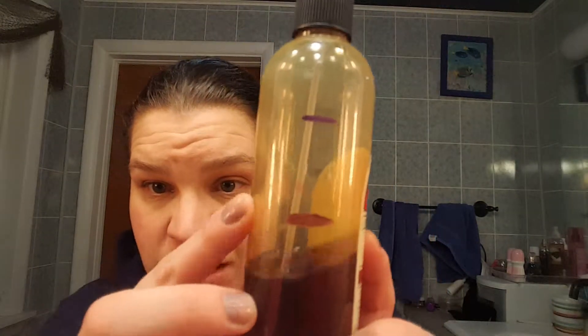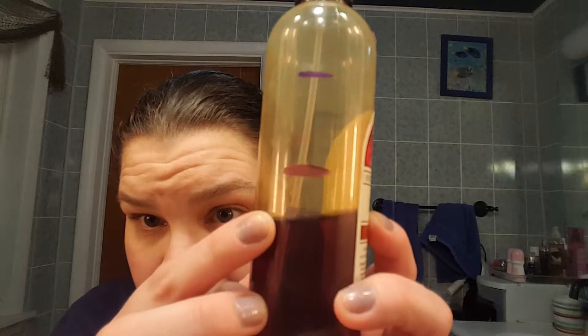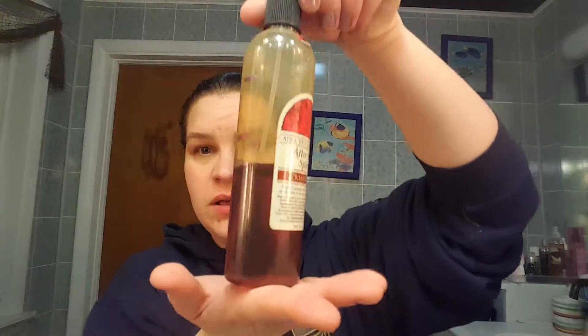So for my after bath splash for A, I was up here and I am down to there. So that is that much left. That should be done in a few more months, I would say, but it's raspberry, so it'll be a good summer smell too.